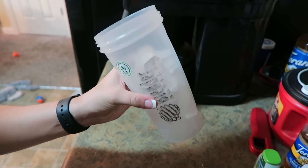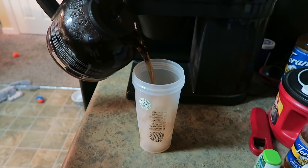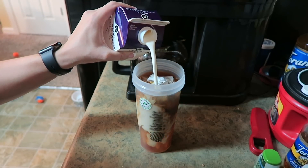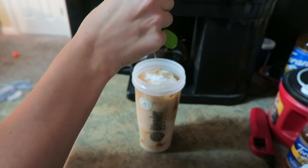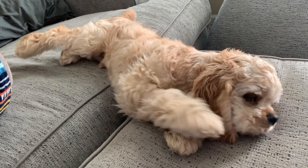I just filled up my cup full of ice so I can make myself some iced coffee. Look at that little Cooper pooper.